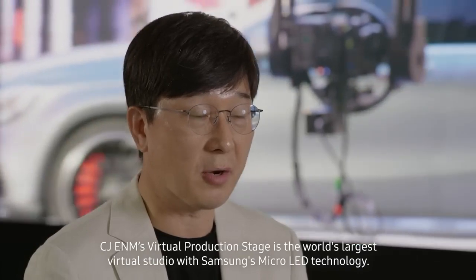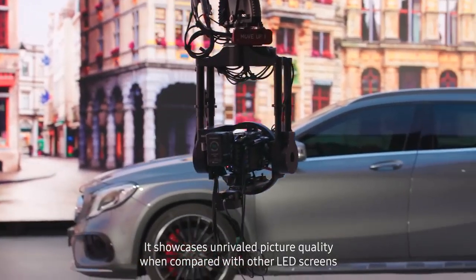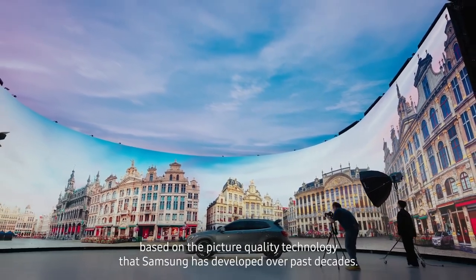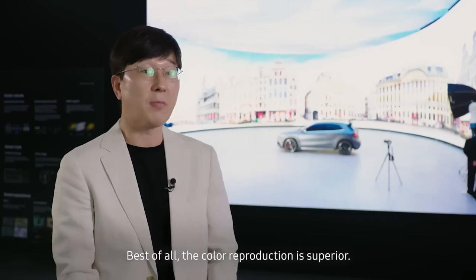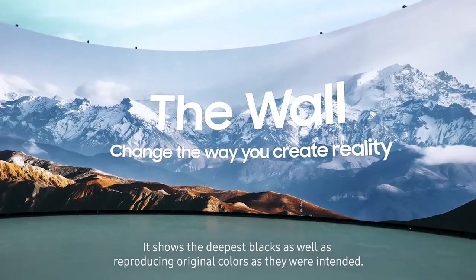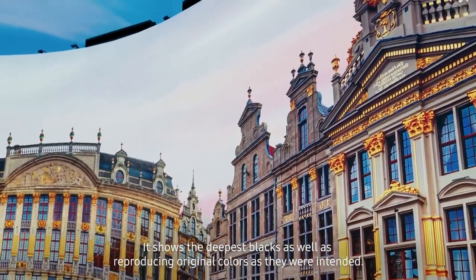CJENM's virtual production stage is the world's largest virtual studio with Samsung's micro LED technology. It showcases unrivaled picture quality when compared with all LED screens, based on the picture quality technology that Samsung has developed over past decades. Best of all, the color reproduction is superior — it shows the deepest blacks as well as reproducing original colors as they were intended.